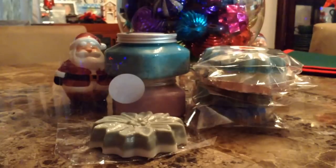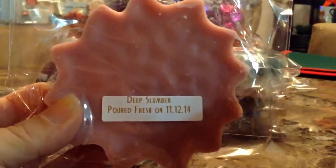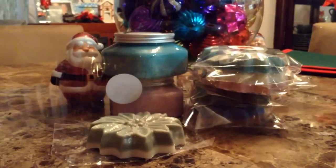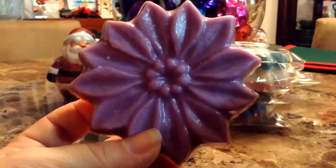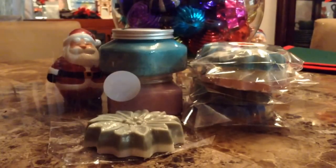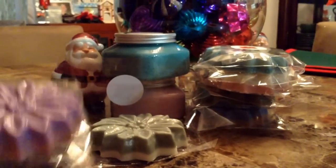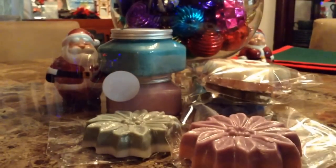Oh, I love this one — love, love, love. This one is called Deep Slumber. It's a beautiful mauve color at the bottom with a purple up top. I don't know how to explain this scent, but I've repurchased it multiple times and I love it. It's sweet. It's just beautiful.